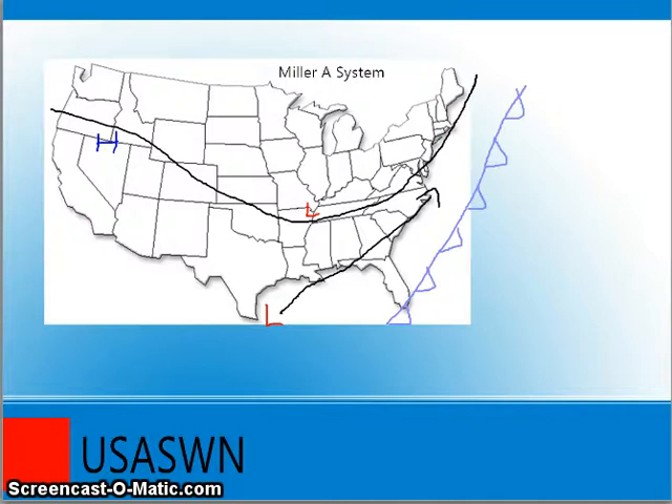A Miller A system is a pretty easy forecastable system. These systems start in the Gulf of Mexico and kind of act like a tropical cyclone, but they're not a tropical cyclone in nature. They're mainly upper-level lows that develop in the Gulf of Mexico, then ride along the Gulf coast and go northeast. Cold air from the trough, followed by a strong cold front, combines with these systems to make a nor'easter — that's how you get epic winter storms in the northeast.